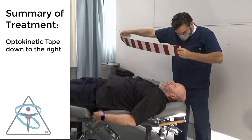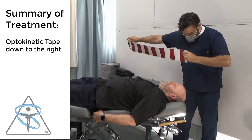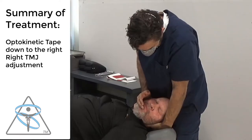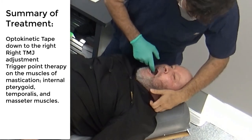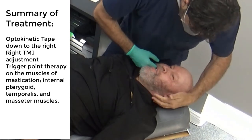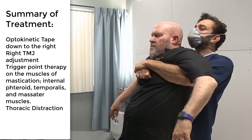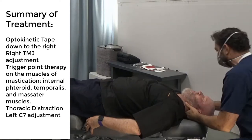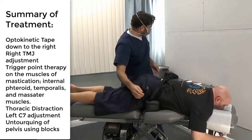Then I went back and did something called an optokinetic tape — down to the right to help mimic movement for the left posterior semicircular canal. I adjusted Brody's right TMJ. I did trigger point therapy on the muscles of mastication in his oral cavity and on his skull. I did a thoracic distraction. I did a left-sided C7 adjustment. And lastly, I blocked Brody to untorque his pelvis. This is that case study.